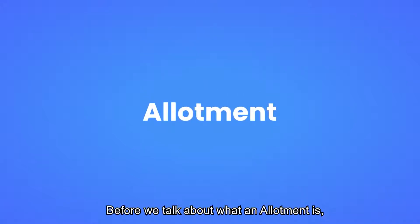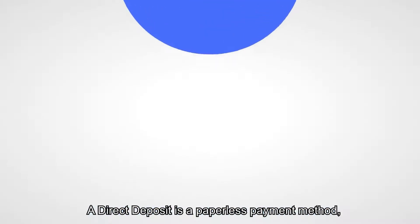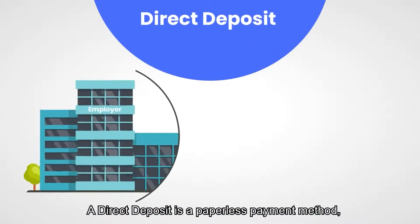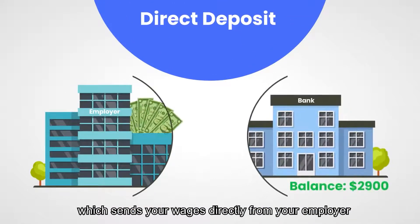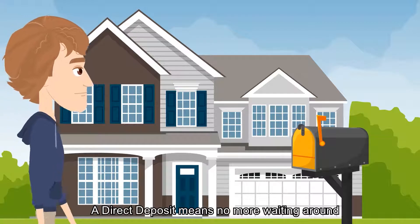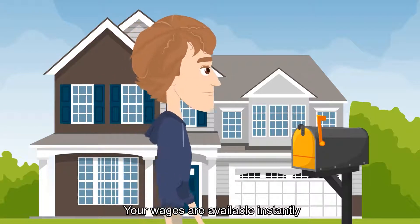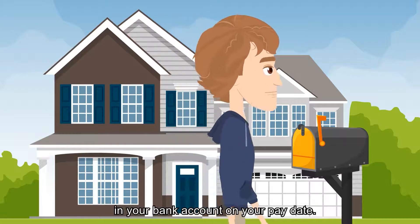Before we talk about what an allotment is, you need to understand what a direct deposit is. A direct deposit is a paperless payment method which sends your wages directly from your employer to your bank account by using a payroll system. A direct deposit means no more waiting around for a paper paycheck to arrive — your wages are available instantly in your bank account on your pay date.